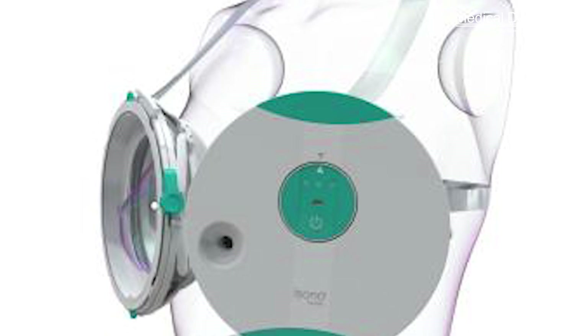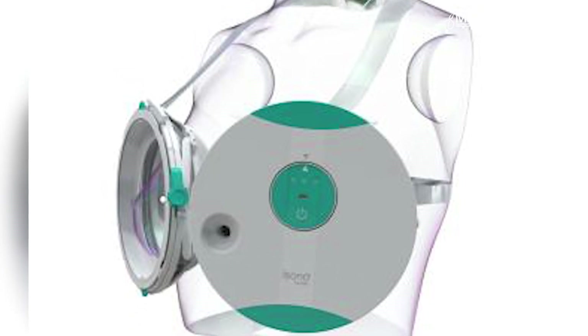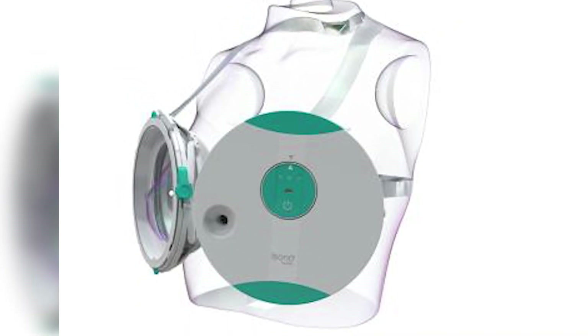MIT researchers have designed a variable ultrasound device that could allow people to detect tumors when they are still in early stages. In particular, it could be valuable for patients at high risk of developing breast cancer in between routine mammograms.